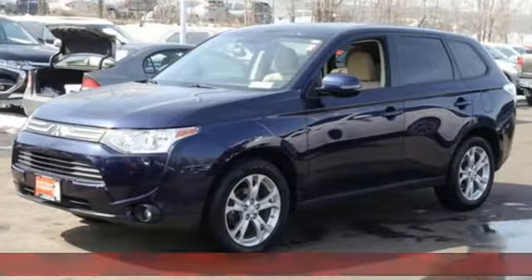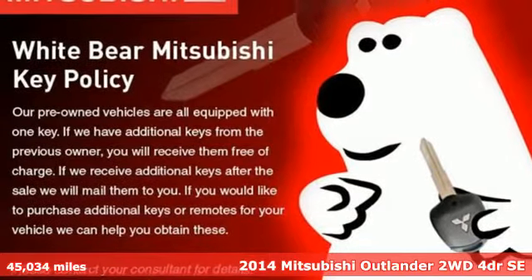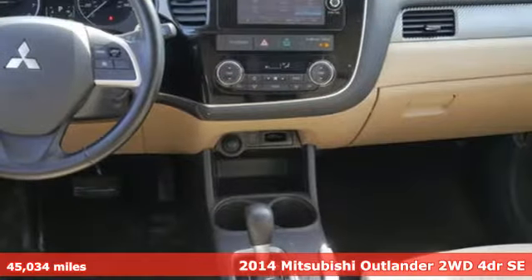Here's a 2014 Mitsubishi Outlander. Get into something different — Mitsubishi has what you're looking for. It's well equipped with the features you need.